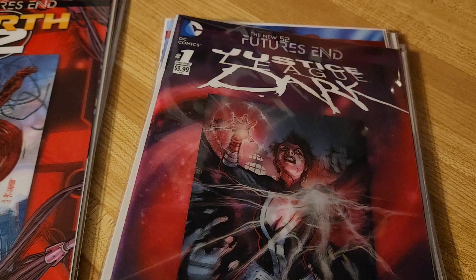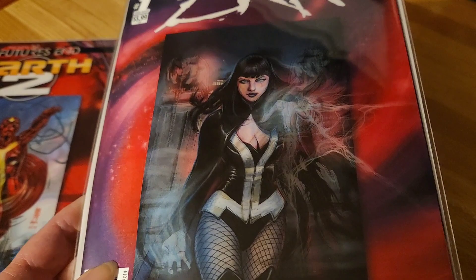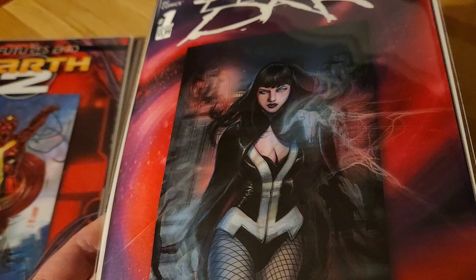This one is Justice League Dark. It's got a super awesome cover. The comic is okay, but the cover is the best — the cover is better than the comic.